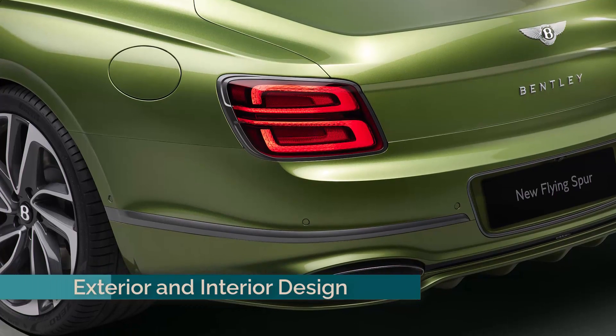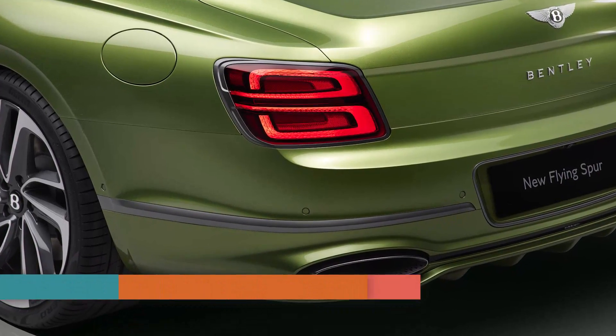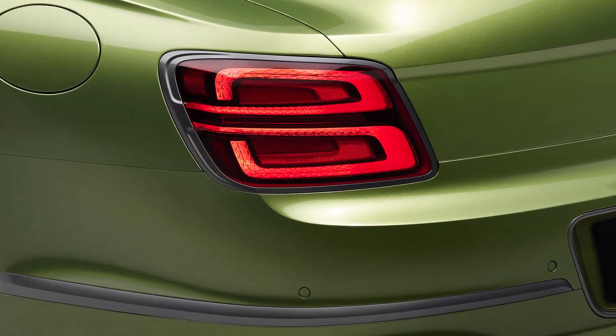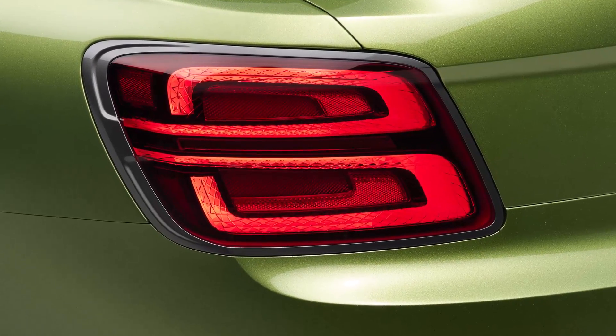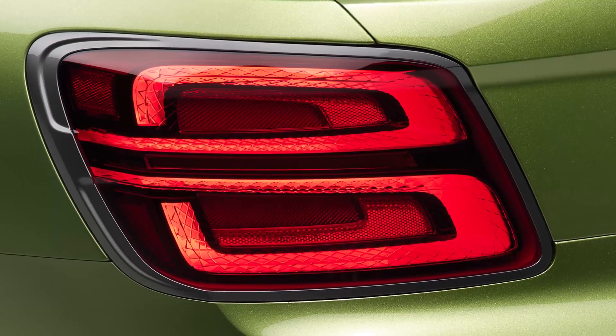The exterior design retains the elegant, muscular lines of its predecessor but incorporates new speed-specific features such as a dark-tinted grille and rear diffuser. New LED welcome lamps and a 22-inch wheel option with multiple finishes add to its distinctive appearance.